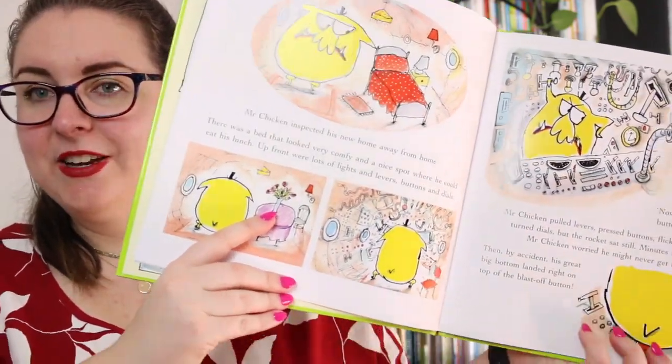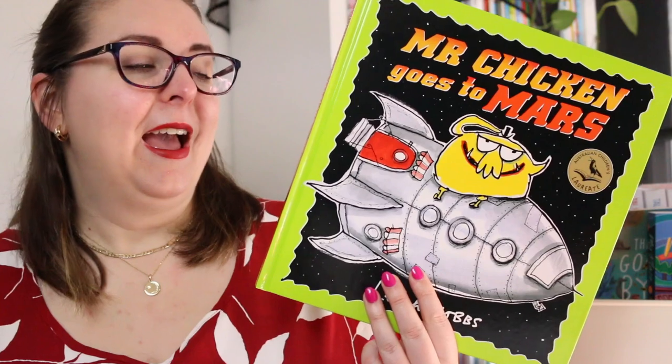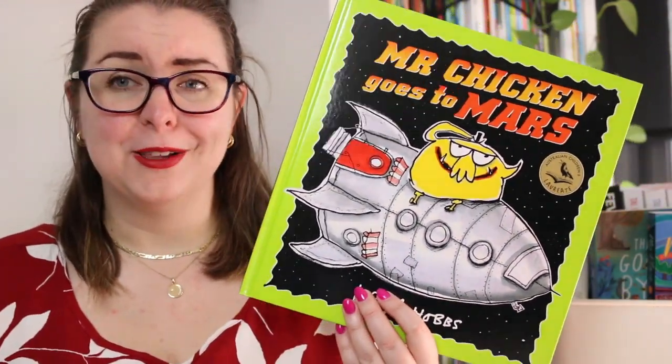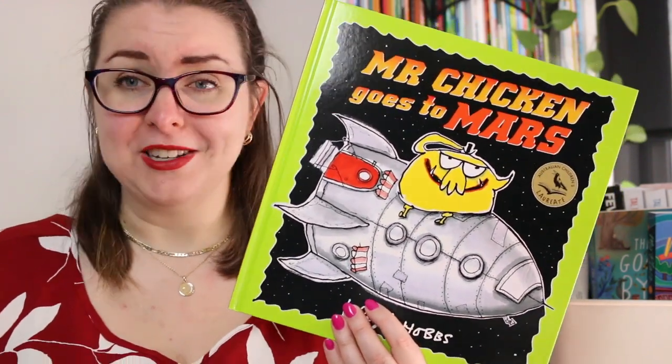These books are fairly text heavy, so be aware of that — they are longer texts to read but they are really fun, quirky, funny and highly enjoyable. Lee Hobbs is just one of those Australian author-illustrators who I have been reading for years and years and I always enjoy his books.